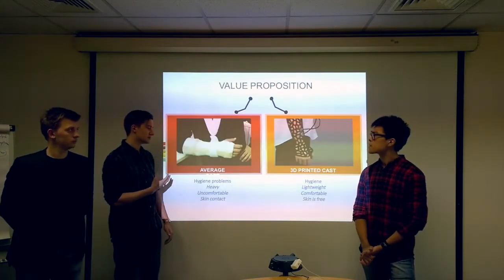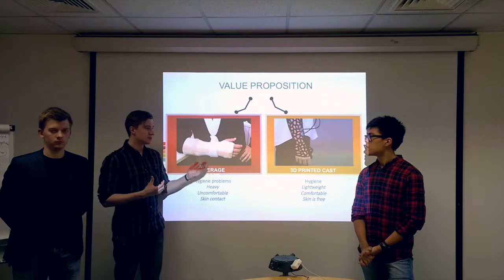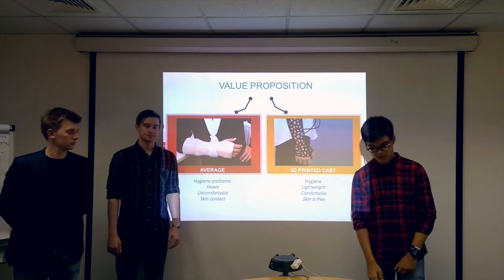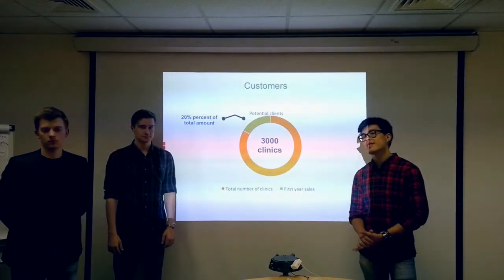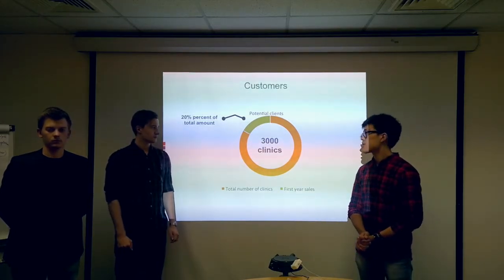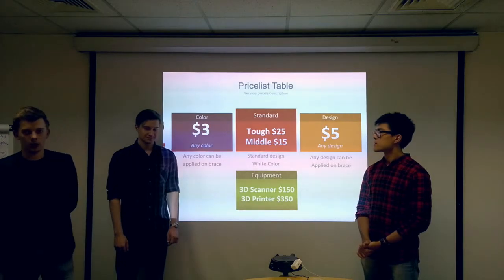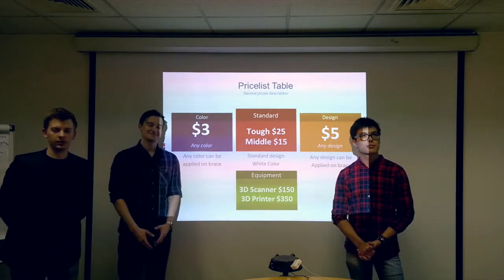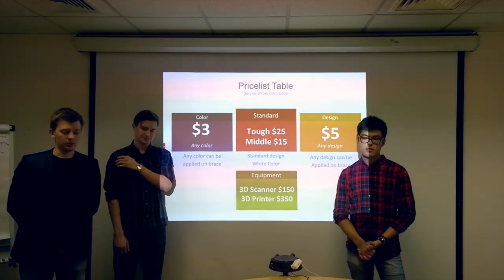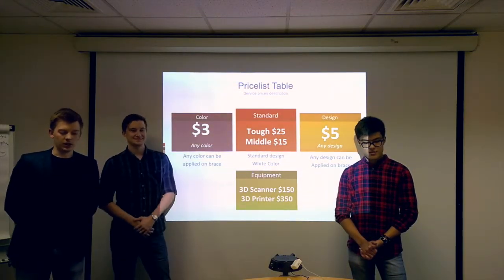In contrast to the standard gypsum cast, our solution is easier and more convenient. The usage of the biomimicry design allows you not to have any problems with hygiene. There are more than 3,000 clinics working in Kazakhstan, and by the first year of sales we are going to reach 20% of the market. The equipment cost is $150 for the scanning and $350 for the printing. In addition, clients will have the ability for full customization of the cast including color and design.